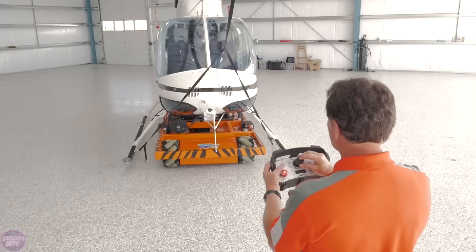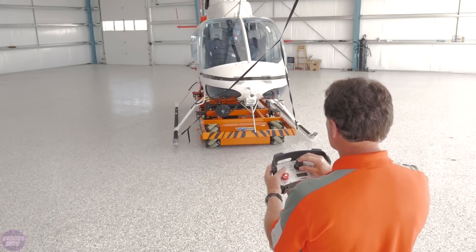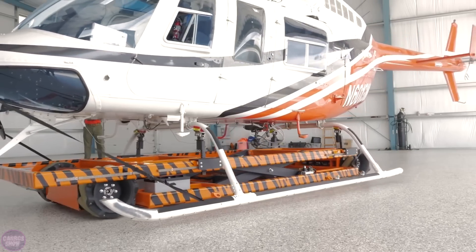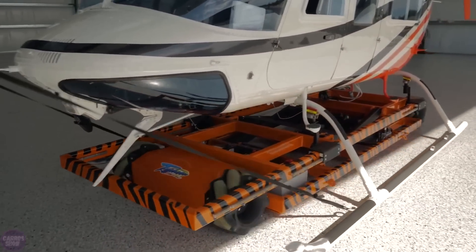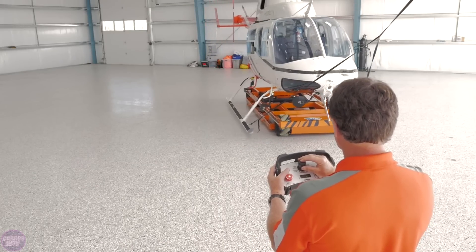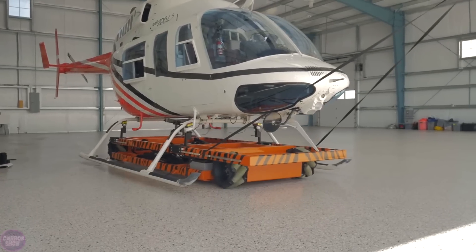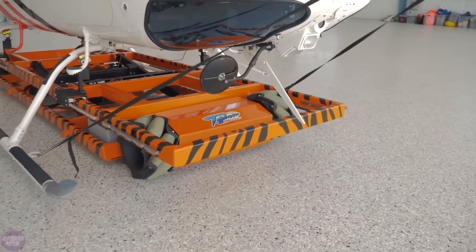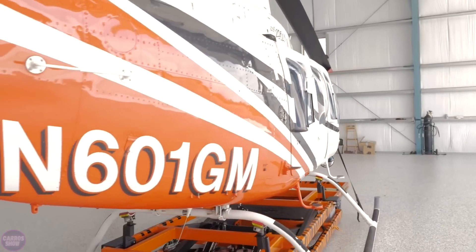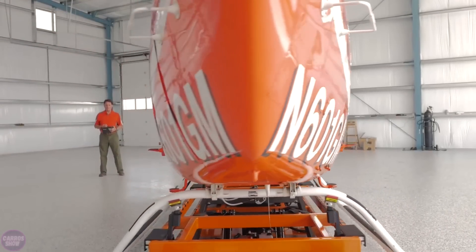The Typhoon can rotate 360 degrees around its center, essentially moving in any direction. Tiger Tugs has also paid great attention to safety and ease of use. The device is equipped with advanced control systems that allow the operator to precisely control the tug's movements, reducing the risk of damage to aircraft and equipment and increasing overall operational efficiency.